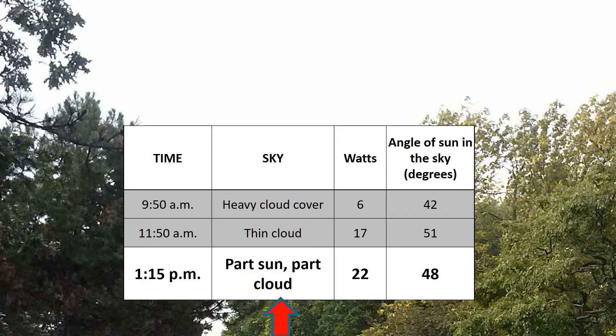A little later, at a quarter after one in the afternoon, it was part sun, part cloud, and the panel was giving me 22 watts. Here, the angle of the sun to the horizon was 48 degrees.